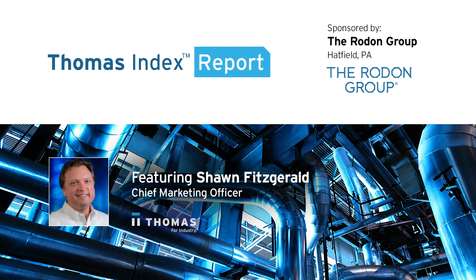This Thomas Index Report is sponsored by the Rodon Group, providers of high-volume custom plastic injection molding solutions since 1956.